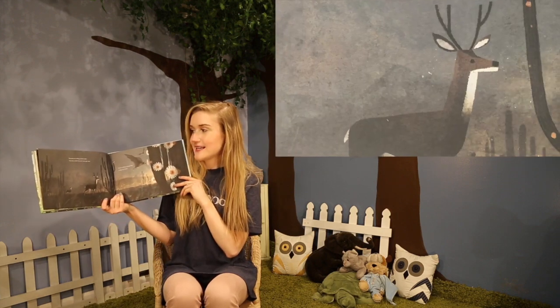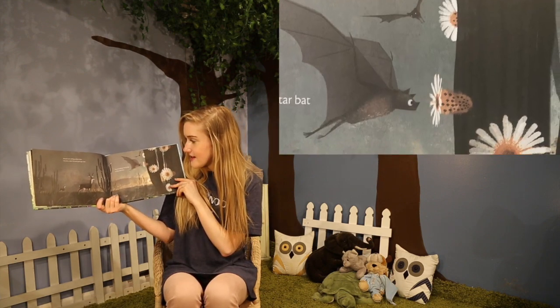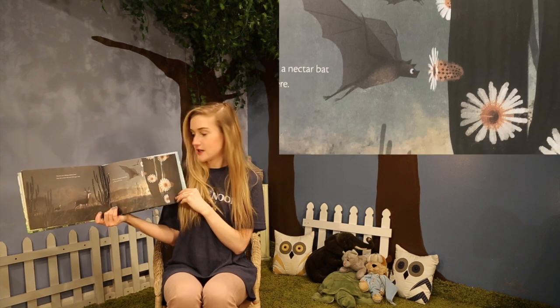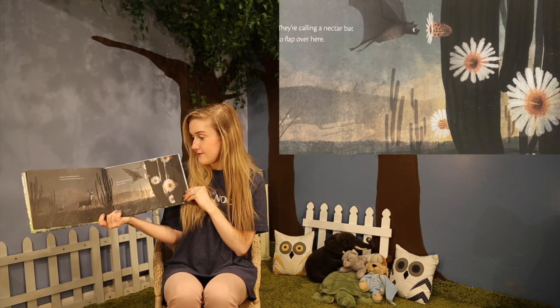Flowers are calling a desert deer. No, not a deer. He can't even get near. They're calling a nectar bat to flap over here. He seems really interested in that flower.